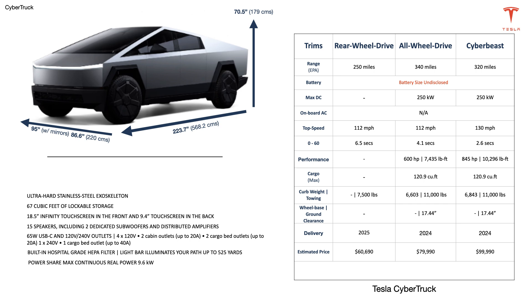Yes, the torque figures do at first appear to be a typo, and we will try to get more on this later. Both trims have a listed total cargo of 120 cubic feet, towing of up to 11,000 pounds, and curb weights of 6,603 pounds and 6,843 pounds respectively. Both have 17.44 inches of ground clearance — an important variable for trucks — and are stated to be delivered in 2024.